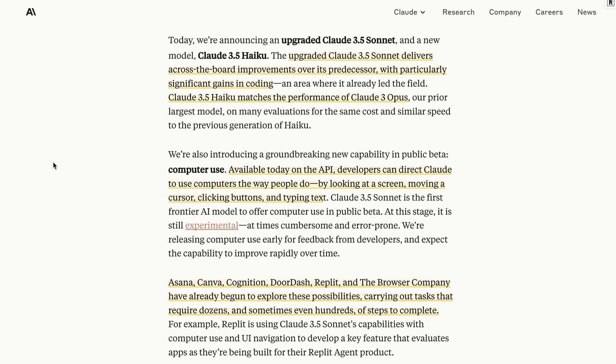Anthropic has announced two new models. The first one is an upgraded 3.5 Sonnet, and the second one is 3.5 Haiku, which we haven't seen up until this point. We knew that 3.5 Haiku was on the way and supposedly 3.5 Opus, but 3.5 Sonnet has been out for a while and not only became Anthropic's best model, but really was the model people were using for coding and a variety of different tasks. So today we've got this new upgraded 3.5 Sonnet and the new 3.5 Haiku.